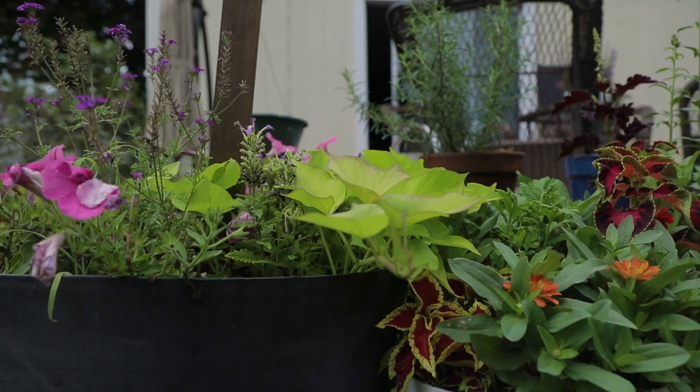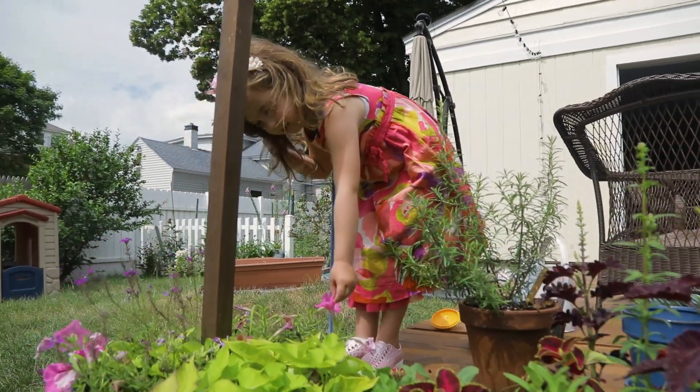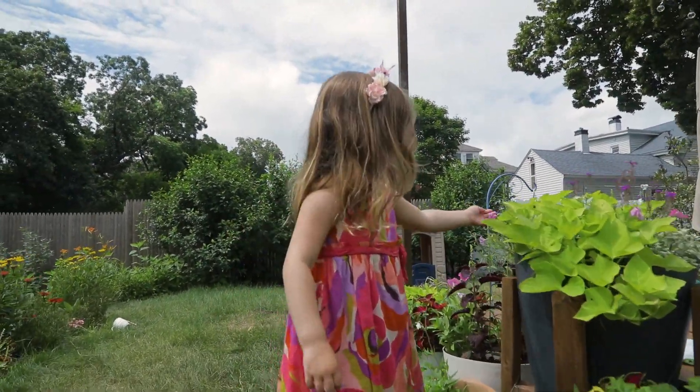This is rosemary, and these are sweet potato vines, and these are petunias. These are pepper plants and these are super bells.